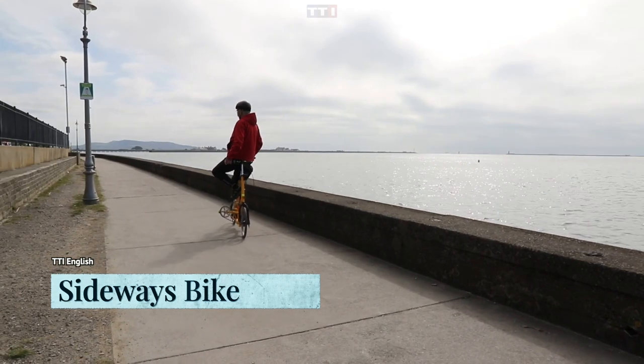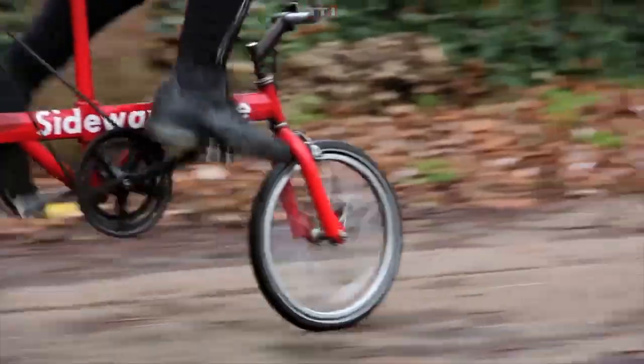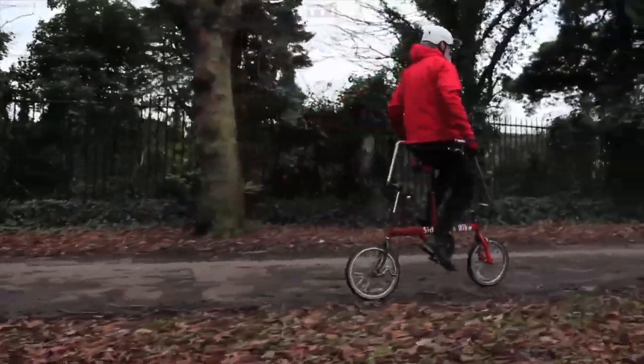Bicycles get a lot of hate, but they're undeniably one of the best and cheapest ways to work out your muscles and gain some much-needed muscle definition. The sideways bike probably isn't what you picture in your mind when you hear somebody talking about a bike.